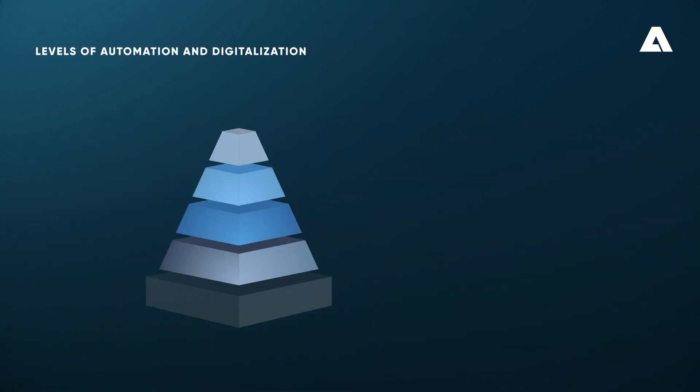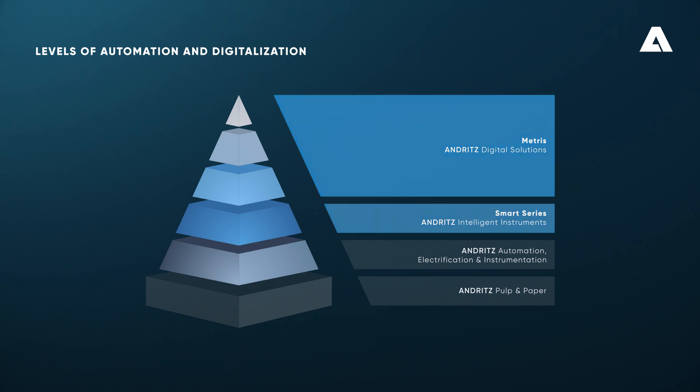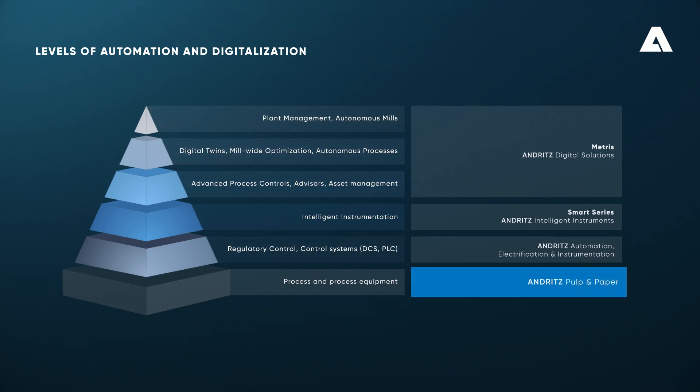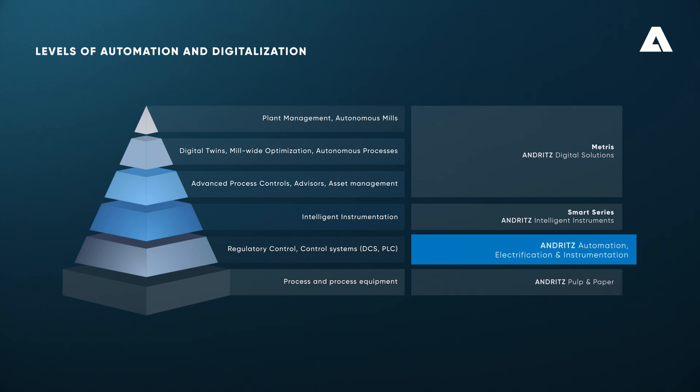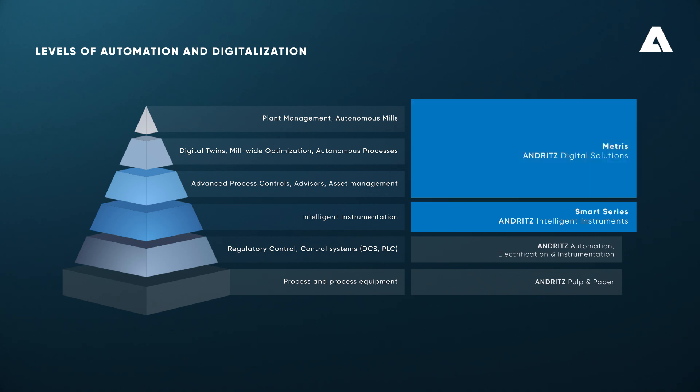You can increase the level of automation and digitalization in your evaporation plant with our Smart Series Andritz Intelligent Instruments and Metris Andritz Digital Solutions, moving towards full autonomy. We have defined an automation and digitalization pyramid that represents our solutions on each level. Based on our strong expertise in pulp and paper processes and equipment, we are also providing full-plant automation, electrification, and instrumentation. Built on that know-how and equipment, Smart Series Andritz Intelligent Instruments ensure a solid foundation for process optimization on higher automation levels, together with Metris Digital Solutions.